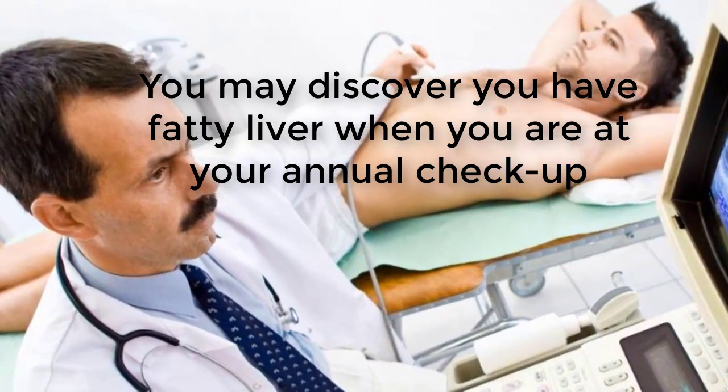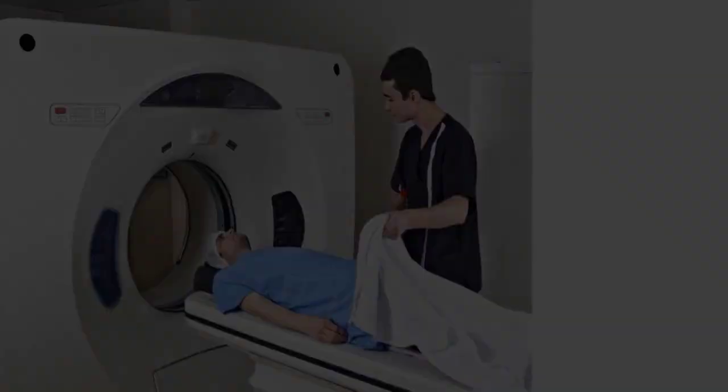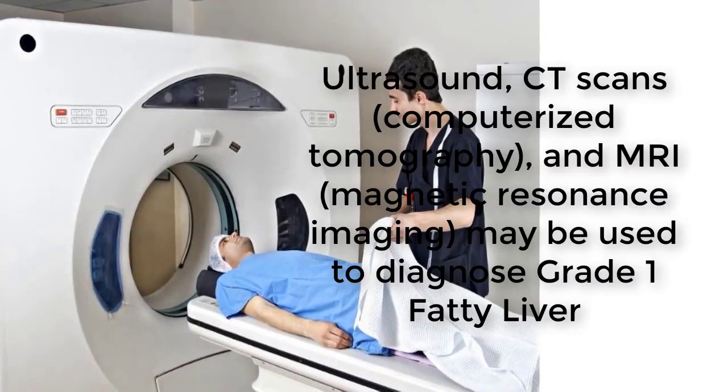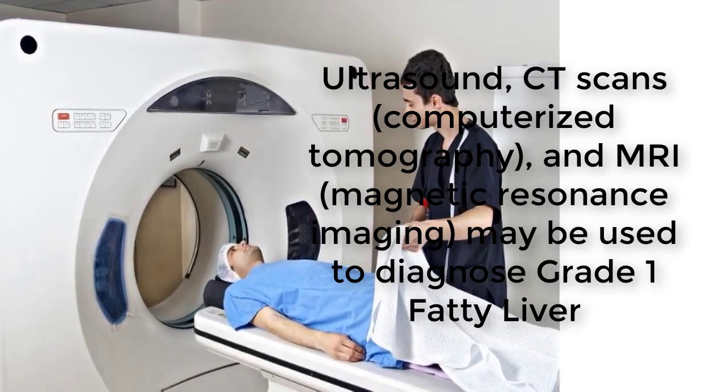The causes of grade 1 fatty liver may include alcohol consumption, medications that have a side effect of causing fatty liver, diabetes, obesity, tuberculosis, use of the drug isoniazid which causes fatty liver, poor diet, vitamin and mineral deficiencies, and other causes.